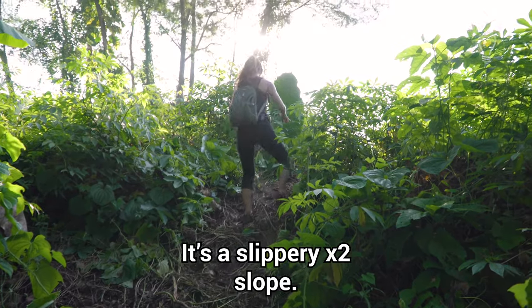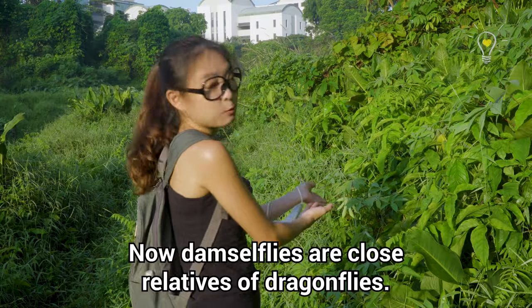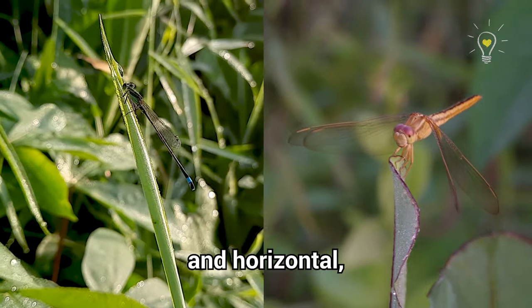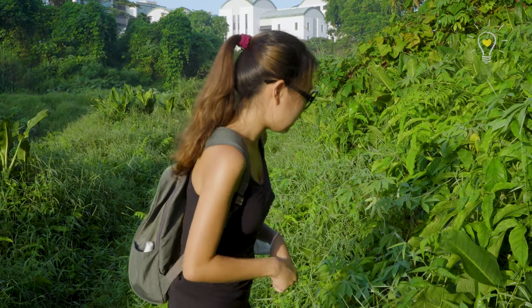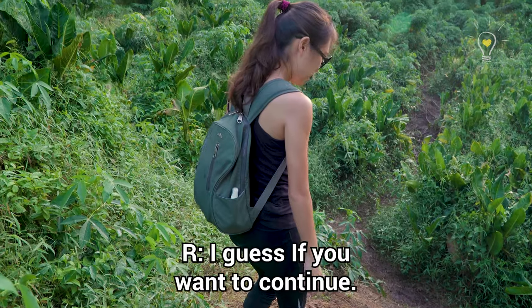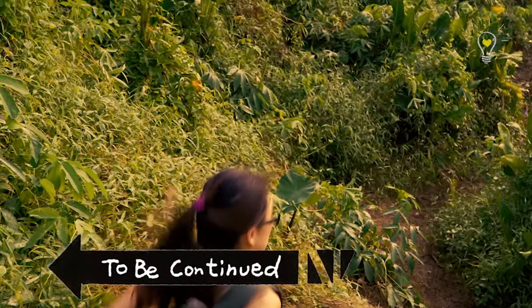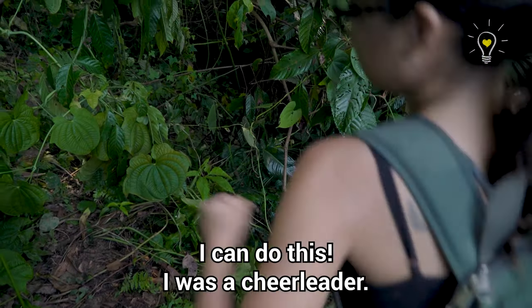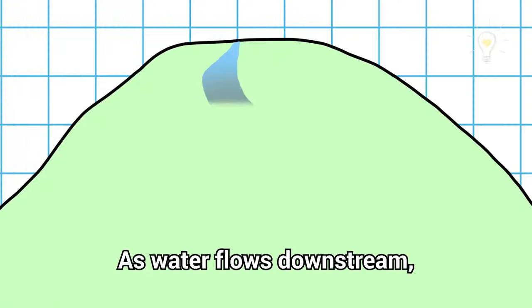It's a slippery slope. This is a damselfly — damselflies are close relatives of dragonflies. When dragonflies land, their wings remain lateral and horizontal, but damselflies are able to flip their wings backwards like other winged insects.